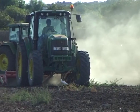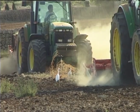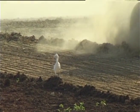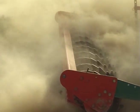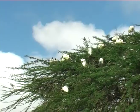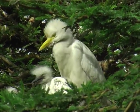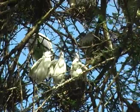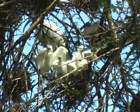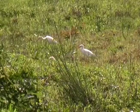For cattle egrets, big tractors will do, but it can be risky. They don't mind man — in fact, almost seem attracted to him. It seems they will follow anything that moves, however slowly, like these Galapagos giant tortoises, flushing out insects from the grass.